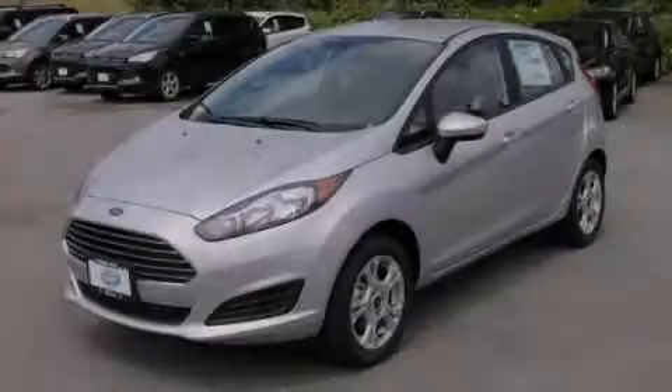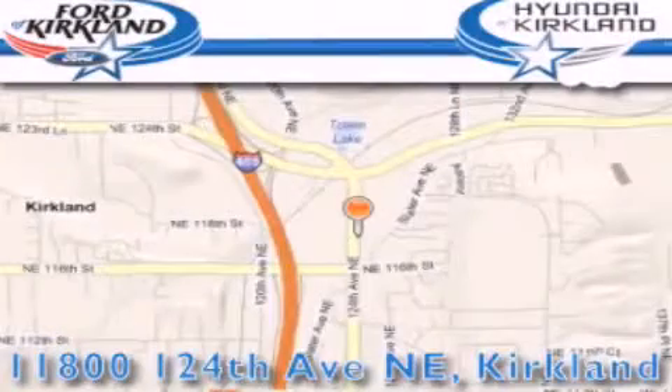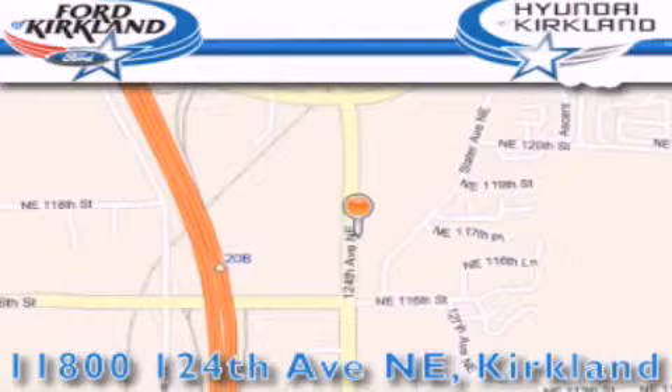Stop by today and test-drive this vehicle for yourself. Ford and Hyundai of Kirkland is located at 11800 124th Northeast in Kirkland. Our goal is to exceed all of your expectations to ensure that you'll return for future visits.